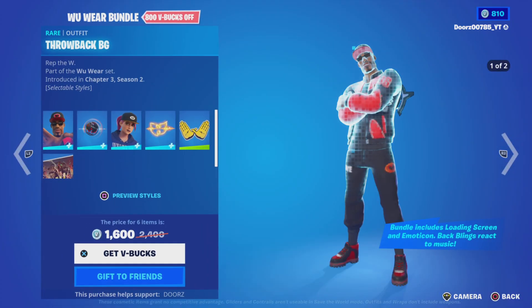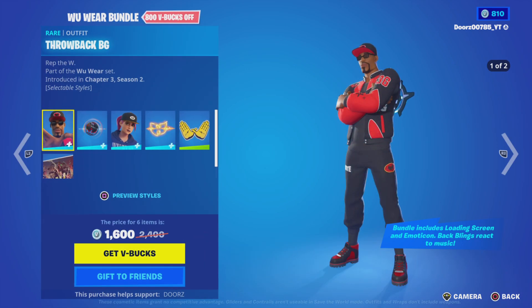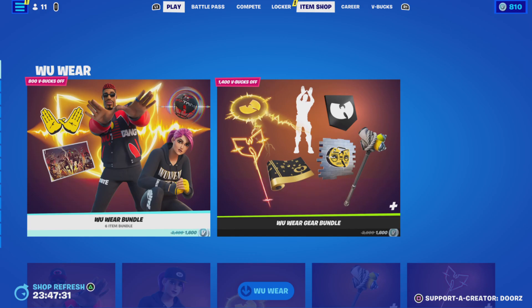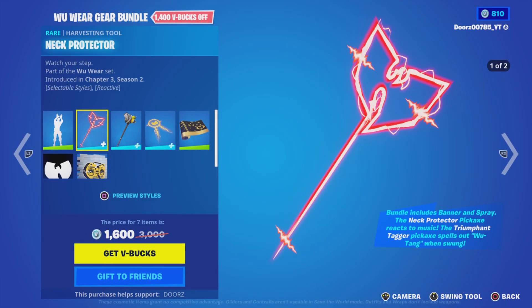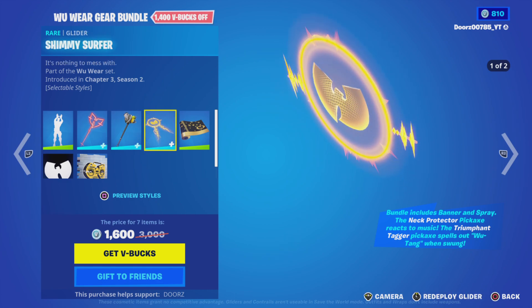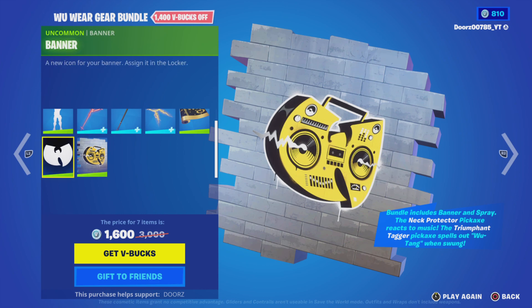In the item shop today we have the Wu-Wear bundle with Throwback BG, Wu-Wear Worldwide, Bright, Wu-Tang Represent, Wu-Tang Hands, Wu-Tang Style, Wu-Tang Gear, Wu-Tang Is Forever, Neck Protector, Triumph for Tagger, Shimmy Surfer, Wu-Wrap, Wu-Boombox, and banner.